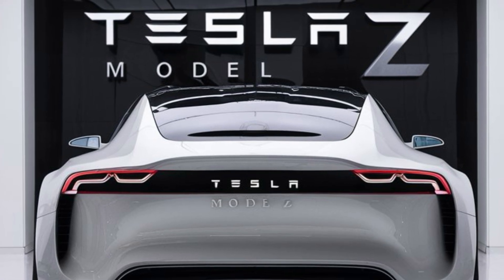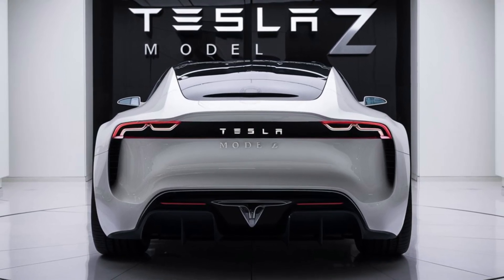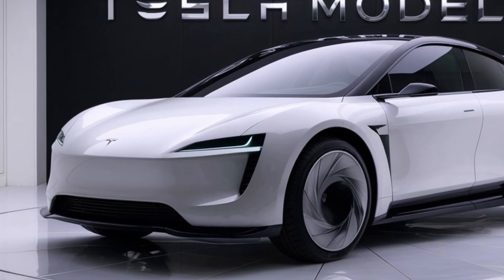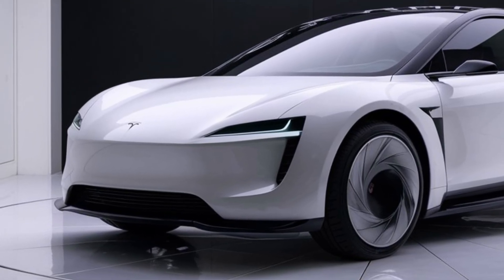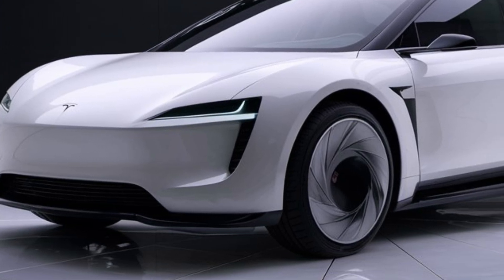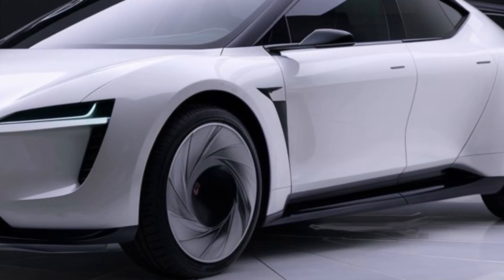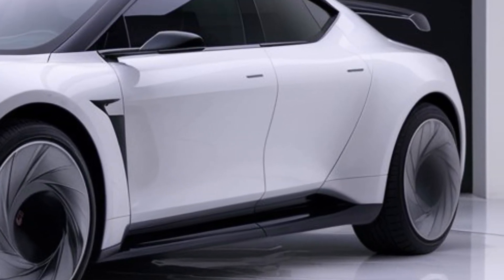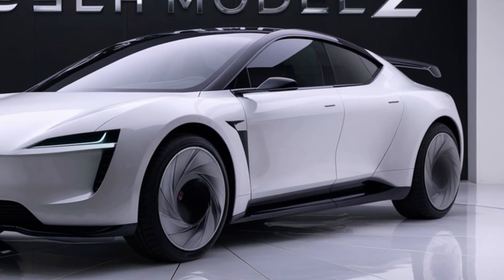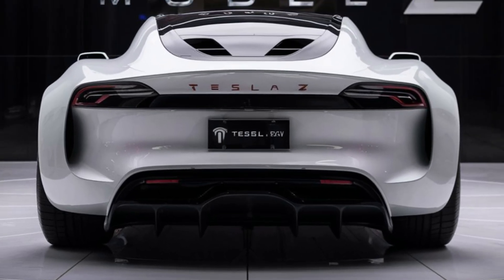So that wraps up our look at the 2025 Tesla Model Z. With its jaw-dropping looks, insane performance, and competitive pricing in the high-end EV market, this car is sure to be a hit for Tesla enthusiasts and luxury car lovers alike. If you're thinking about making the jump to electric, the Model Z is definitely worth considering. Don't forget to like, share, and subscribe for more in-depth car reviews, and drop a comment below — what do you think of the Tesla Model Z? Would you consider getting one? Thanks for watching.